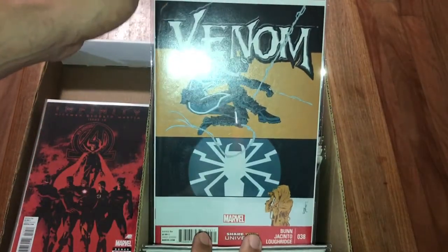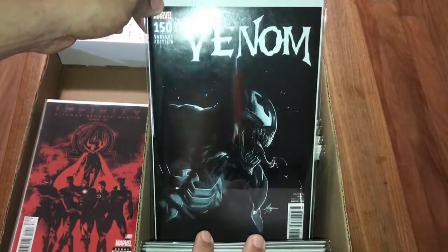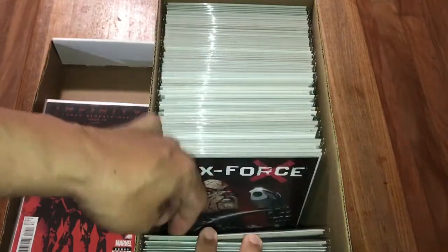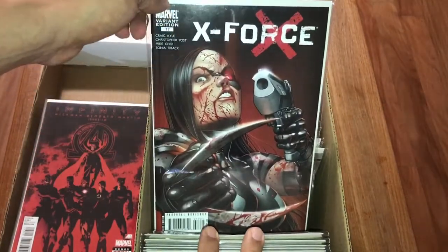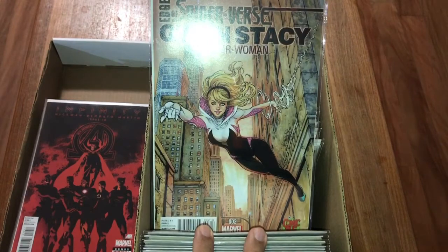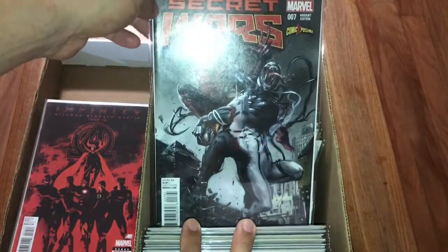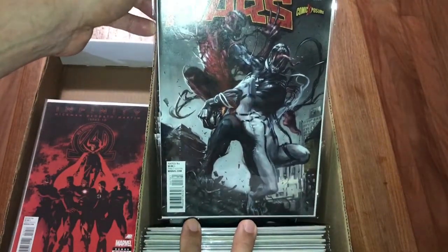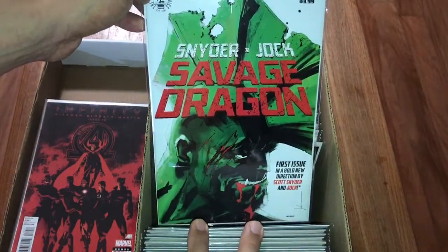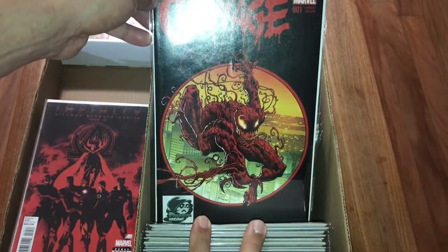Venom number 38 - has to do with some female character first appearance. Venom 150, the lenticular - beautiful cover. Deadpool number 11, just love that cover. X-Force number 17 bloody variant - Comic Bug exclusive. Edge of Venomverse cover done by CEO - comic exposure exclusive. Secret Wars cover done by Gabriel Dell'Otto. Jock cover - one of my favorite covers. Savage Dragon number 223 - this is the April Fool variant, cover swipe of Amazing Spider-Man 300.